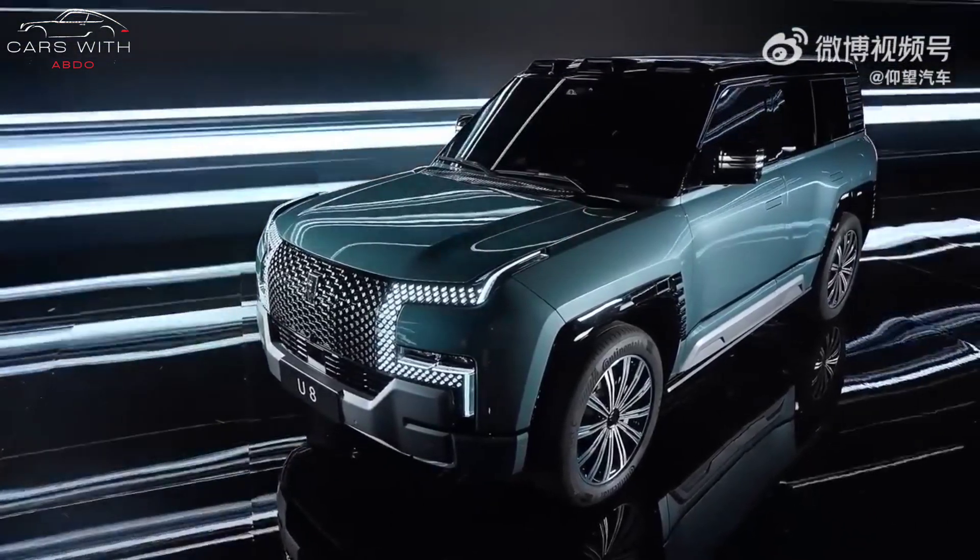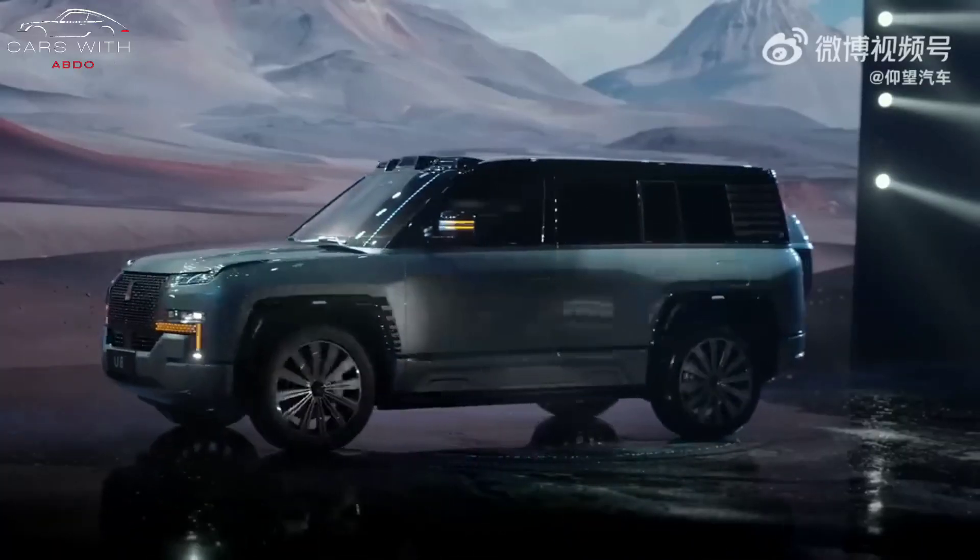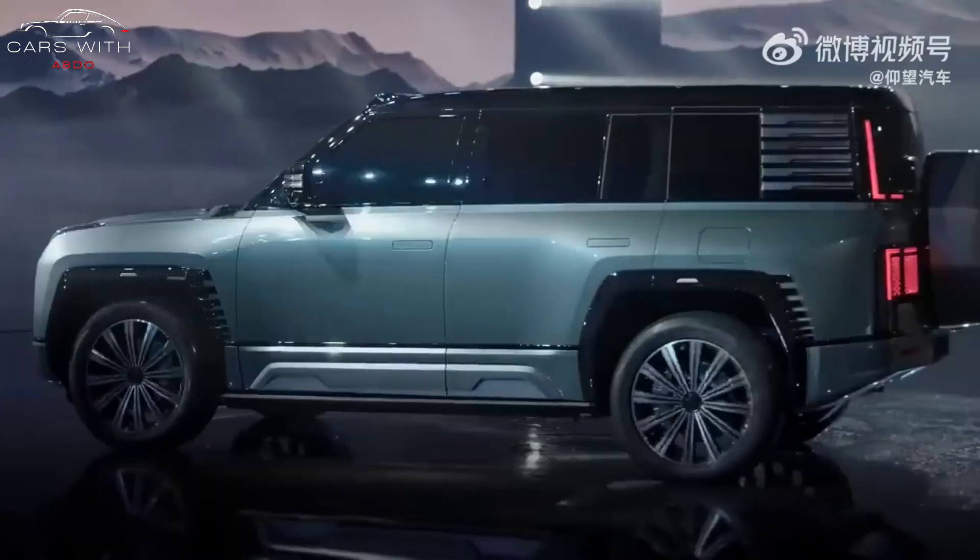The automaker did not provide information on range, battery, or release date. In addition, there is currently no information on autonomous driving.